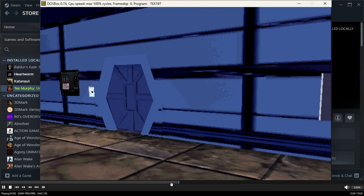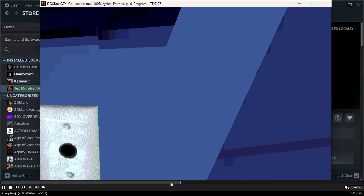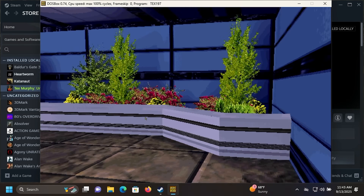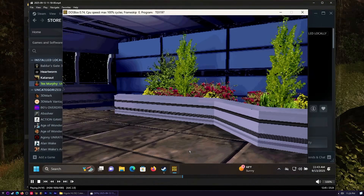Let's try some DOSBox. I forgot how janky this game is to control — this is Under a Killing Moon, one of the Tex Murphy games. It's first-person and very awkward; you move your mouse to navigate through the 3D world. Strange, but it works. DOSBox is obviously going to work on this machine — I just wanted to show it off.